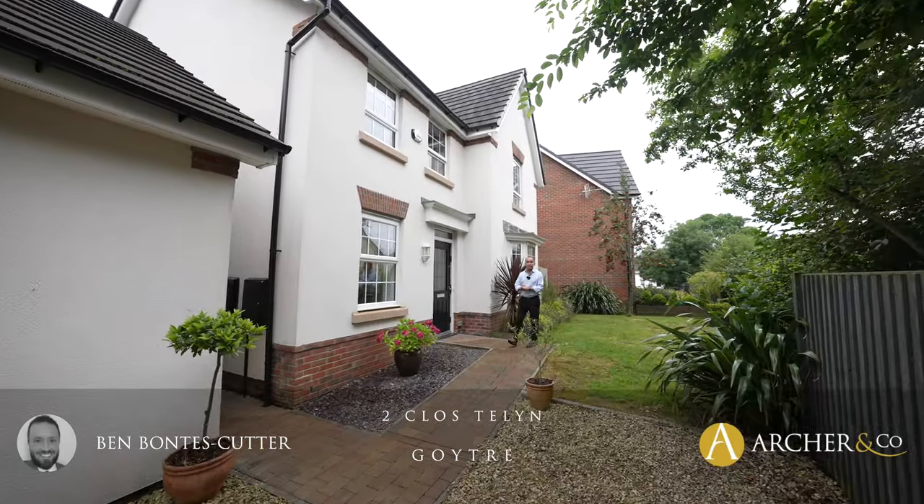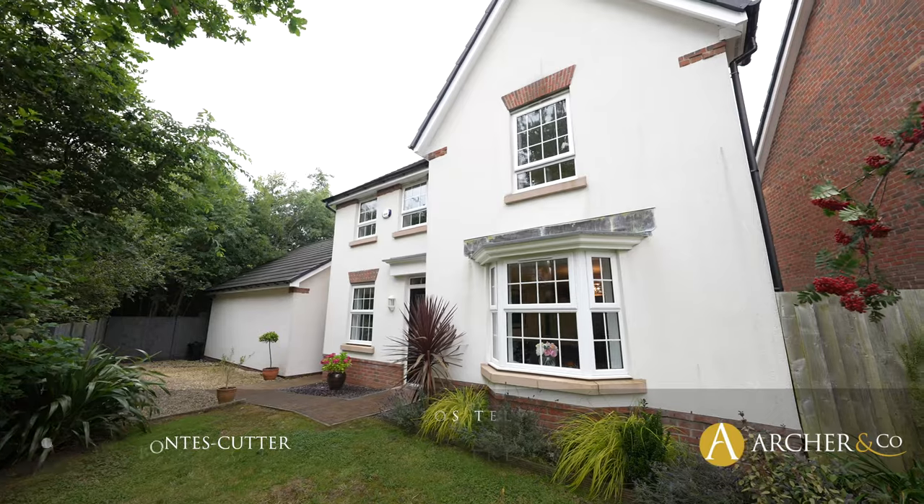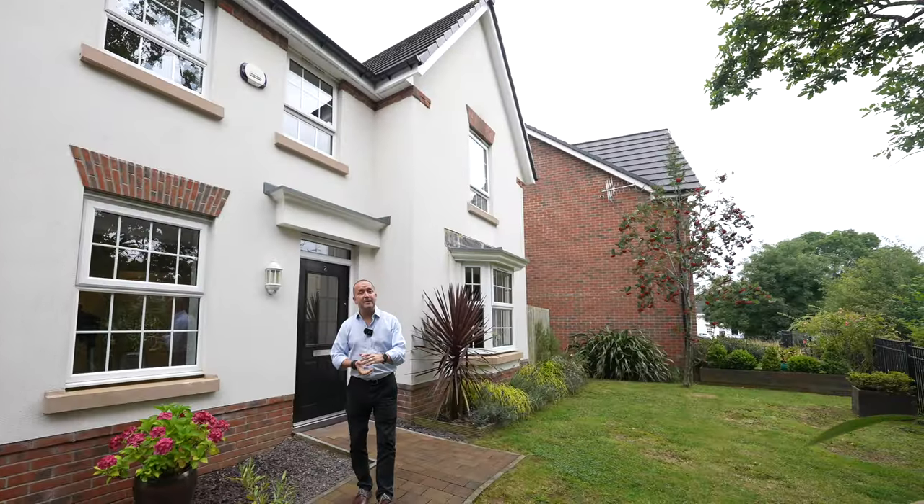Welcome to this wonderful detached home in the heart of Goitra. Four bedrooms and set within a small cul-de-sac with this wonderful tree-lined outlook. Let's take a look inside and see what it has to offer.